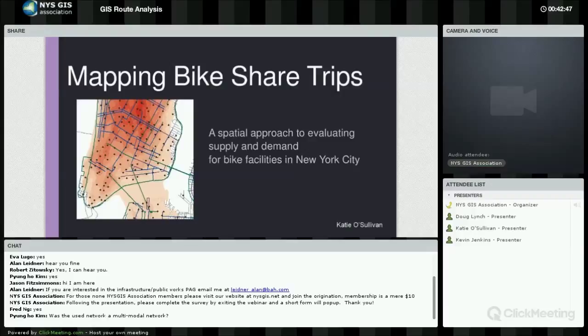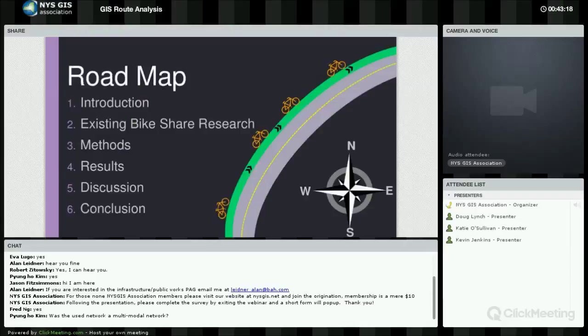I'll be talking about a project I did last fall comparing the spatial density of bike share trips with the coverage of New York City's on-street bike facilities — including bike lanes, cycle tracks, sharrows, and signed routes. I wanted to get a better sense of how well those facilities are accommodating the travel behavior of cyclists, and I really value the perspective of this group on the challenges and opportunities of applying this kind of approach in your own work.